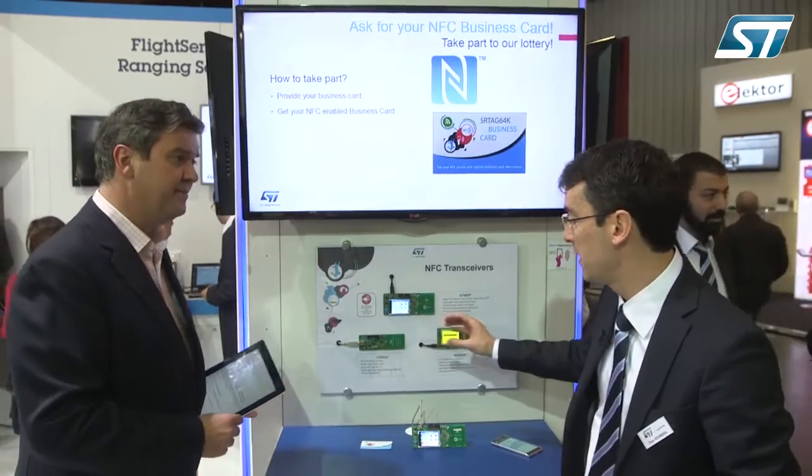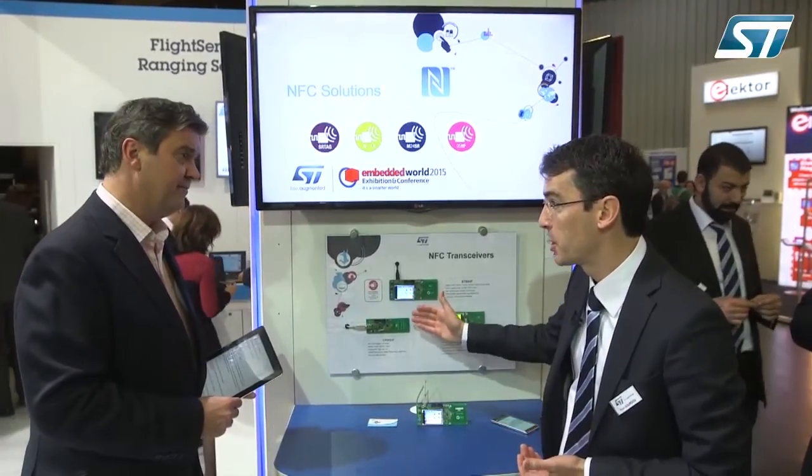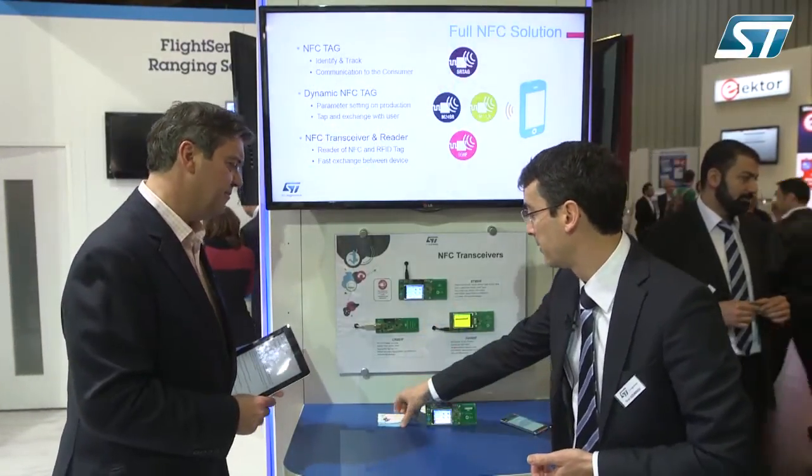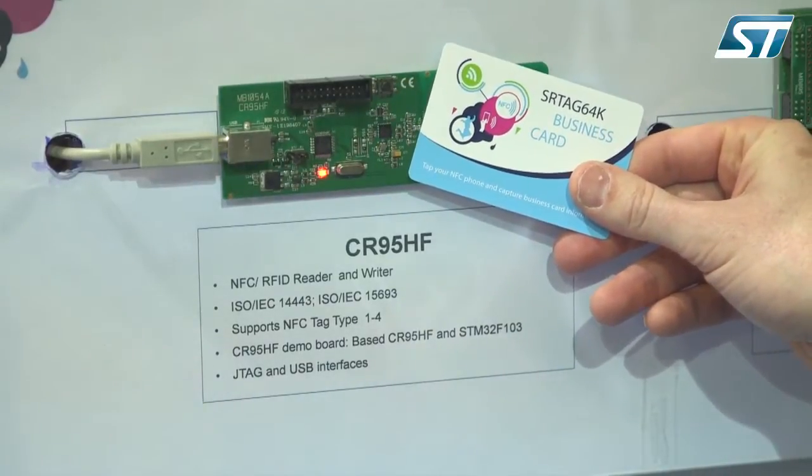First, in the transceiver family from ST we have the reader, the CR-95HF — a versatile reader which can read RFID and NFC tags like ISO 14443, the newer ISO 15693, and it can read any kind of tag, like for instance this business card here.